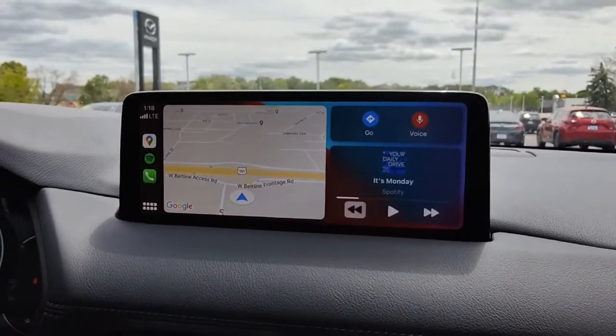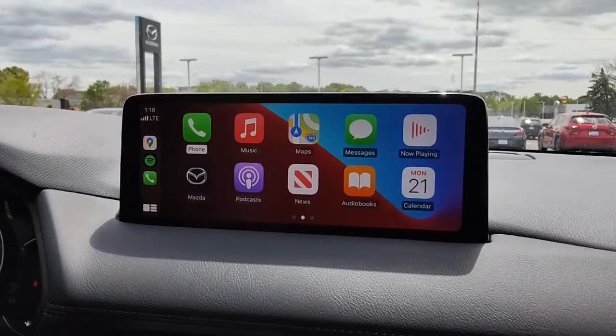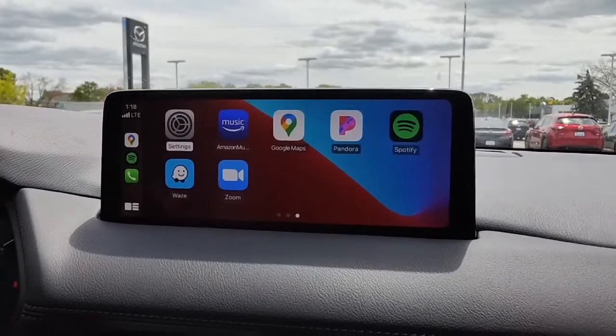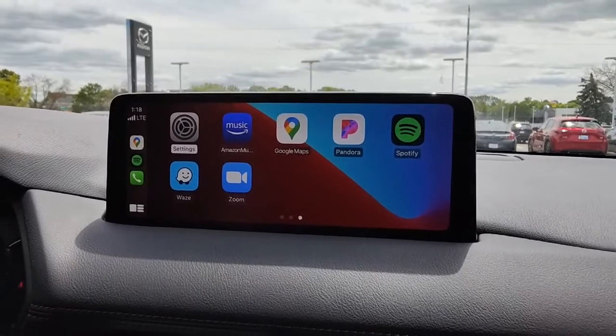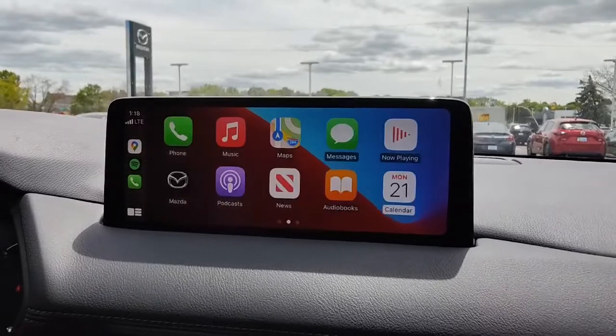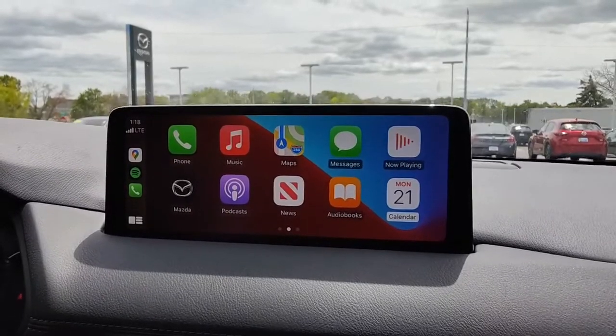If I spin our dial all the way over, you'll get access to all the apps that are compatible with Apple CarPlay. For this particular phone, we do have Waze, Google Maps, and Apple Maps, as well as most of the music apps you have and any sort of podcasts you listen to.